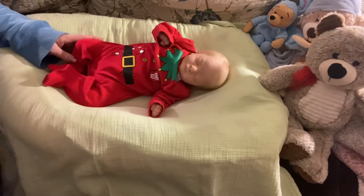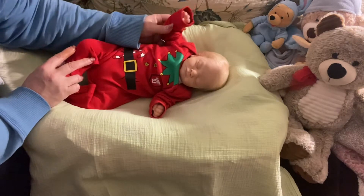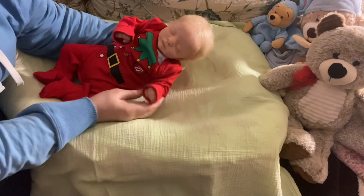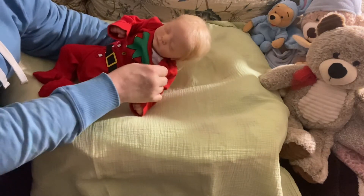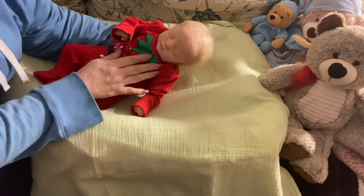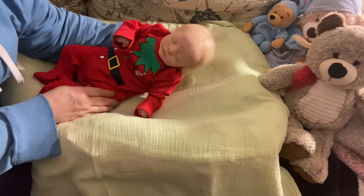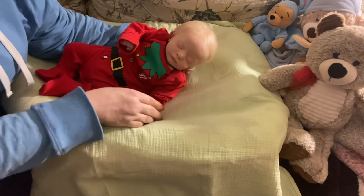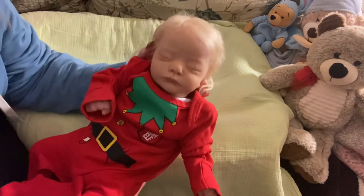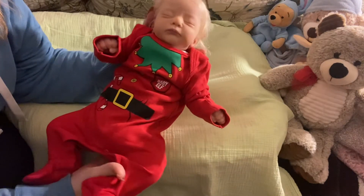Hi everybody, it's Mel from Millimory Nursery. Today I am here with baby Kai and he is a sculpt from Goodwin Ledger. He is Sam's twin and I purchased him off a very talented artist named Tracy who has Tracy's Little Treasures. Kai is just a beautiful little guy.